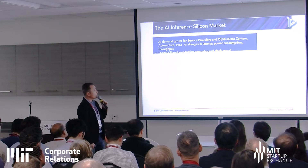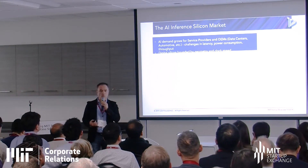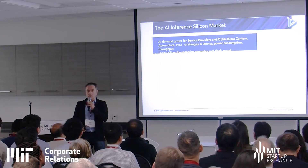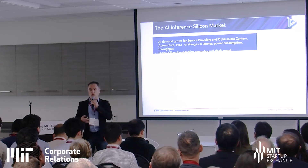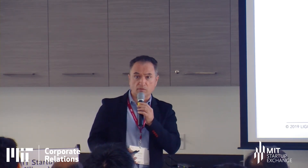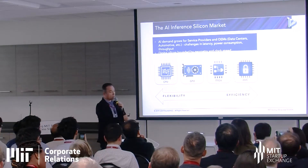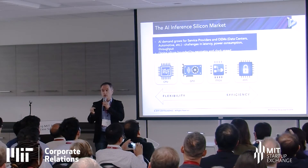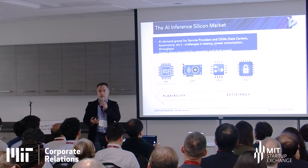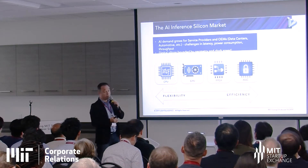The problem today is amazing demand growth for services. Data centers, automotive, and many other industries have large requirements for additional data and ever-bigger models. The four solutions everybody uses today are CPUs for high flexibility, GPUs, FPGAs, and now dedicated ASIC companies coming out with more efficient solutions. The problem with all of them is they're digital electronics, bounded by geometry and the speed at which they can run.